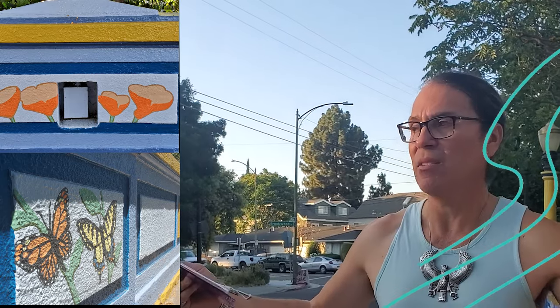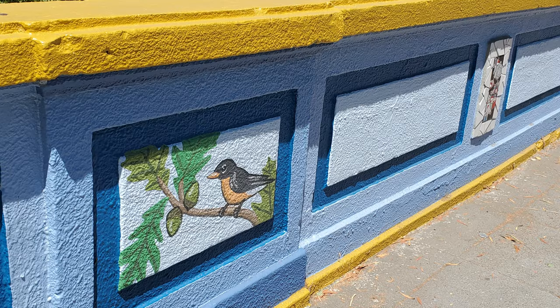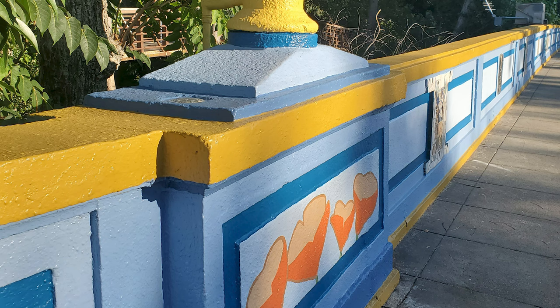We wanted to put an accent on this bridge so that people can see the historic bridge along with the little accents of the coyotes. As you walk the bridge, there are different types of butterflies. We have a robin bird and the leaves of the trees. We have water and fish, the coyotes on the ends, and we put some poppies and even some tracks of the animals that actually walk in this creek.